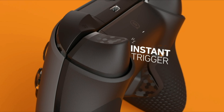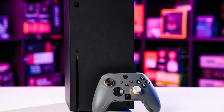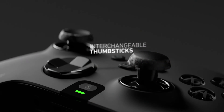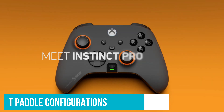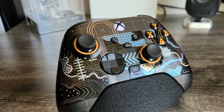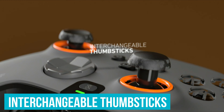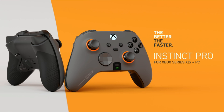The new instant triggers eliminate trigger pull entirely, making every shot faster and more responsive. Customization is key — you can save up to three different paddle configurations and switch between them on the fly, whether you're playing a racing game, a shooter, or an adventure game. The interchangeable thumbsticks ensure you have the right stick height and shape for any game, giving you the edge over your competition.